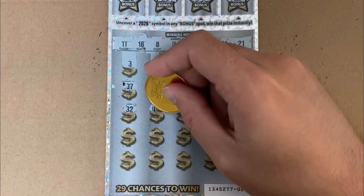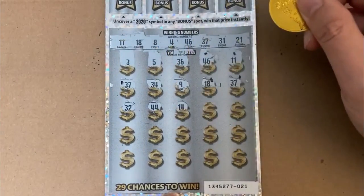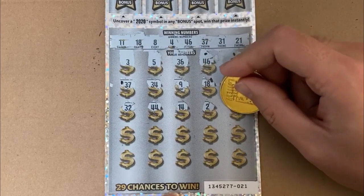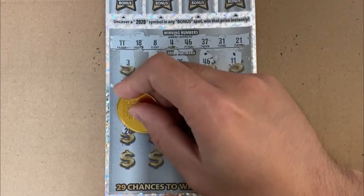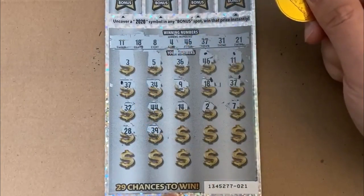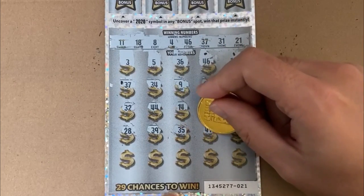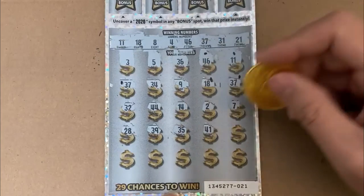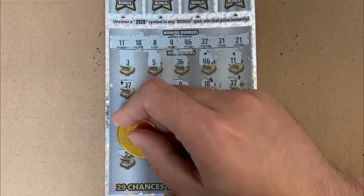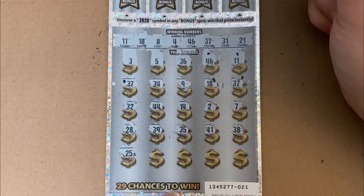44... 14... 2... 7... 28... 39... 35... 41... 38... Sorry, I'm scratching so lightly — I'm trying not to reveal anything too prematurely. We got a 25.